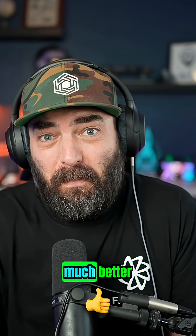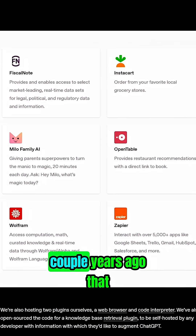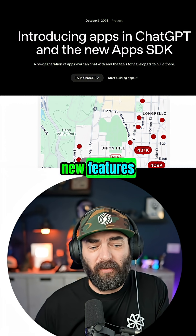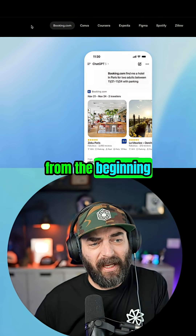This to me seems like a much, much better, more powerful, more integrated version of what the plugins were that they announced a couple years ago that never really caught on. If we take a peek over at the press release on the OpenAI website where they introduce these new features, we can see the tools that they have built in by default from the beginning.